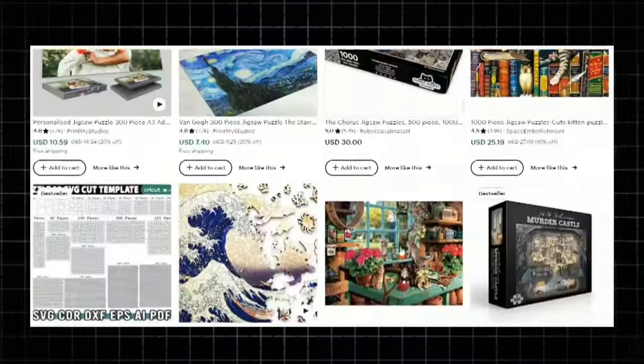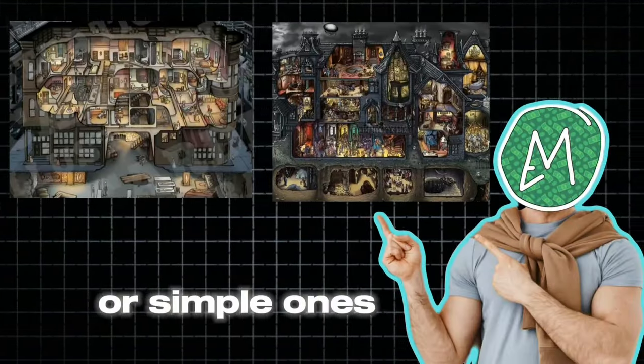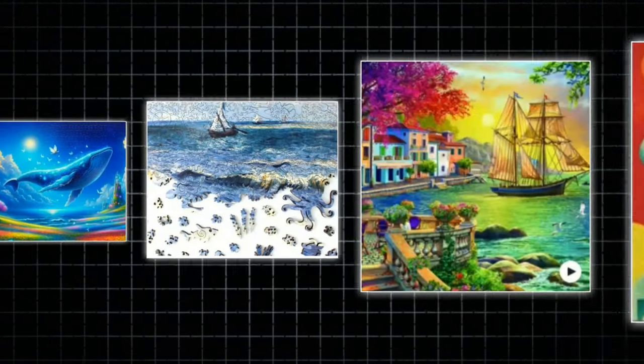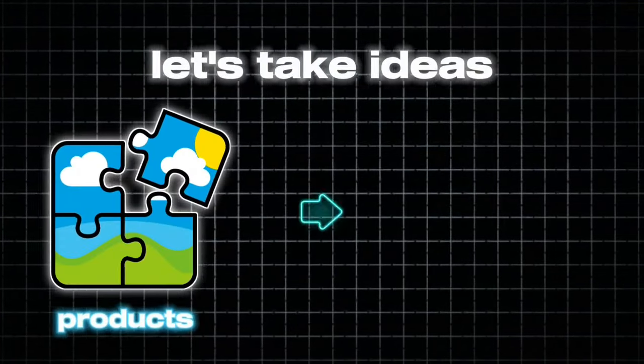There are hundreds of styles and designs to choose from. You can go with complex designs or simple ones like nature, animals, plants, birds, fish, vintage style, painting style, digital art, and many more. Let's take ideas from products that are already performing well.